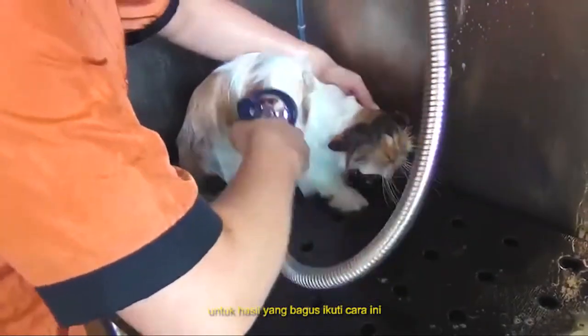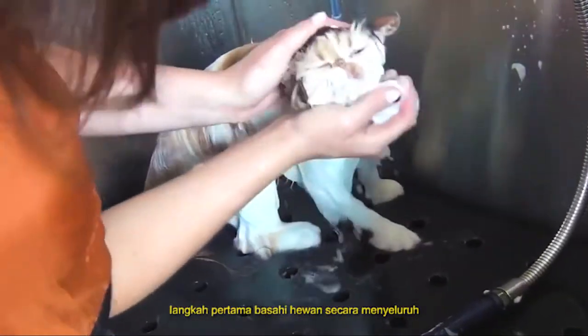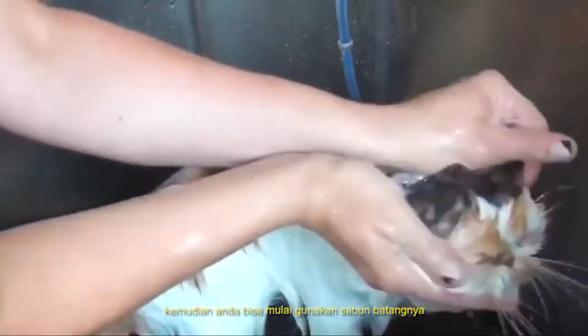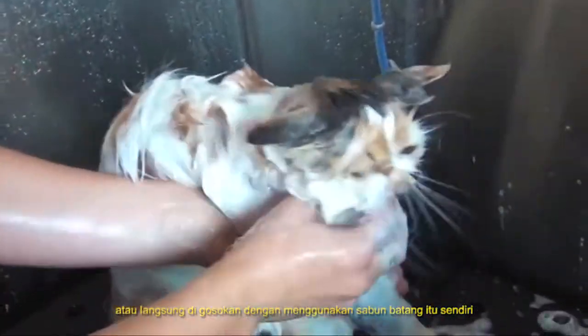For a beautiful, flawless finish, follow these simple steps. First, wet the animal down thoroughly, then begin working the soap bar into a lather. You can do this either in your hands or directly onto the coat with the Chubbs Bar itself.